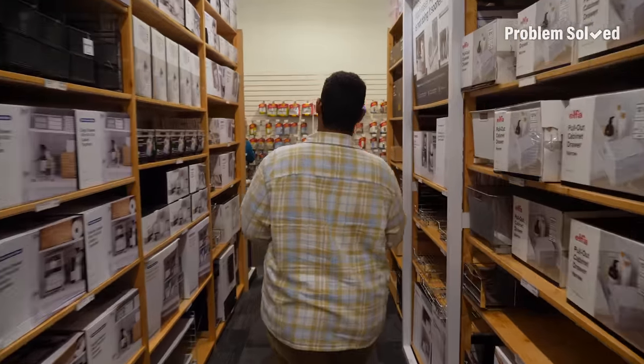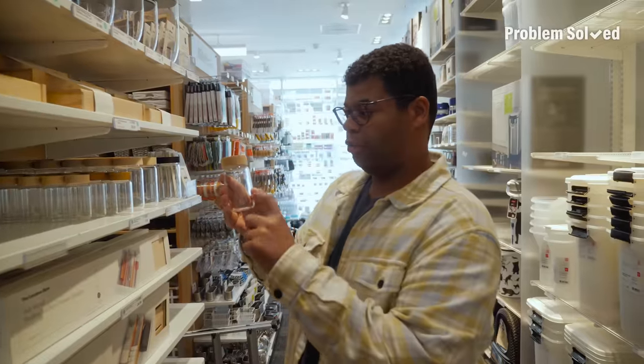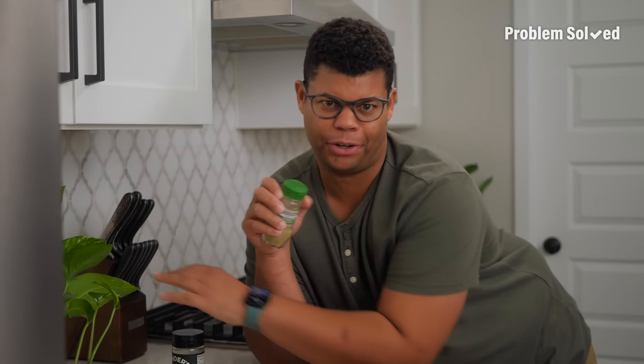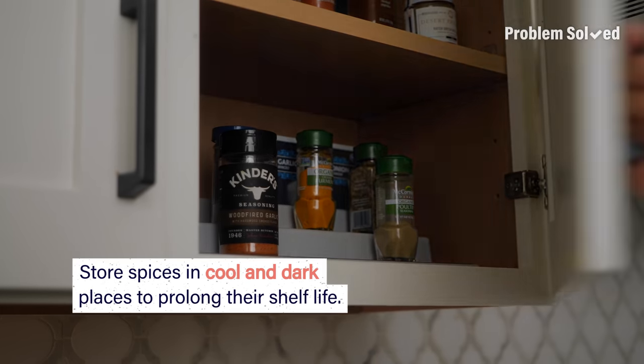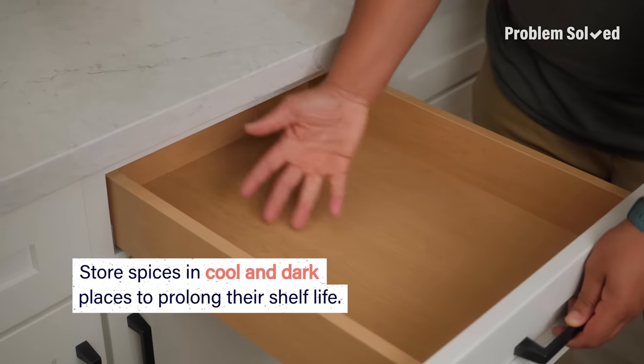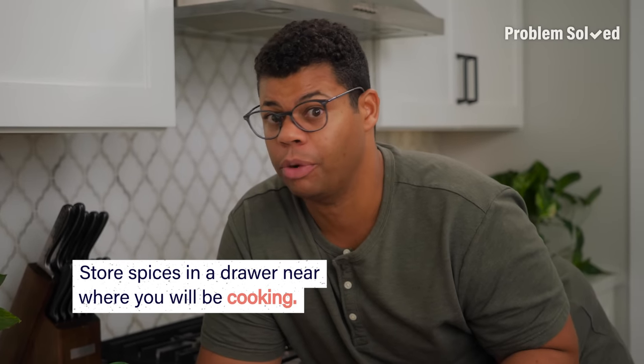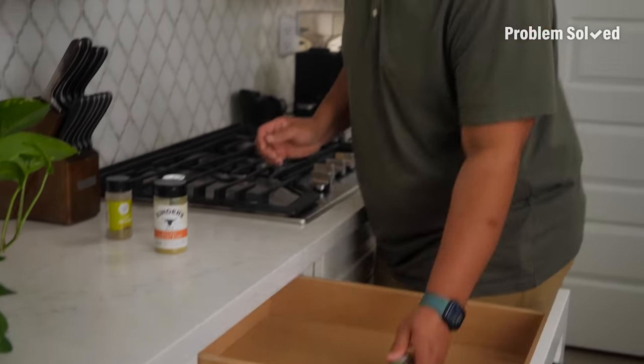We're on a mission for spice organization. These are exactly what I'm looking for. You may be familiar with those carousels that keep spices on your countertop — you actually want to avoid that. You can prolong the shelf life of your spices by keeping them somewhere cool, like in a cabinet, or somewhere dark away from sunlight, like in a drawer. To make this super functional, choose a drawer near where you prep food or cook — and that's going to be convenient.